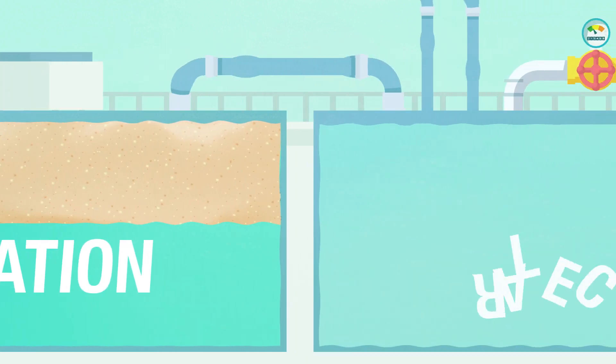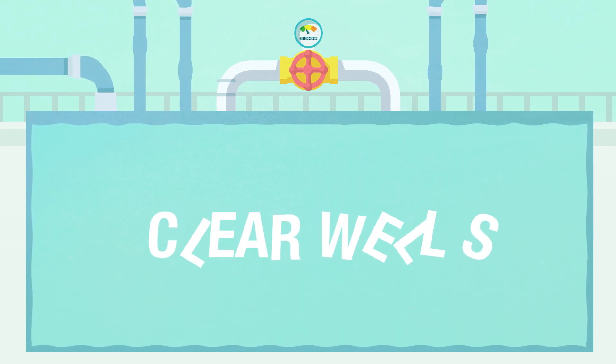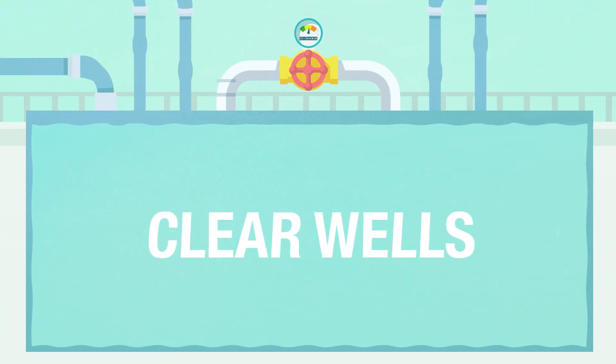The newly filtered water is then brought to clear wells where chlorine and ammonia are added to kill harmful bacteria. Fluoride is added in this process to help fight dental cavities, and a corrosion inhibitor is added to prevent rusting in distribution piping.